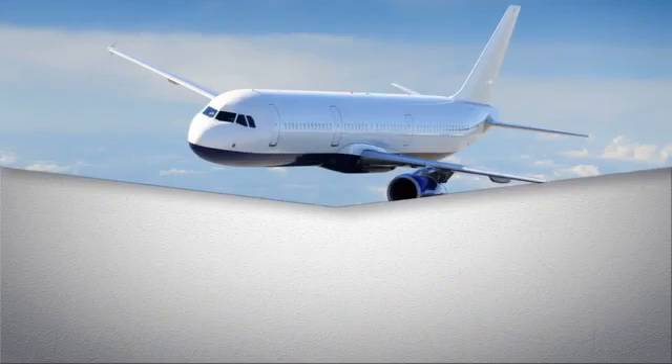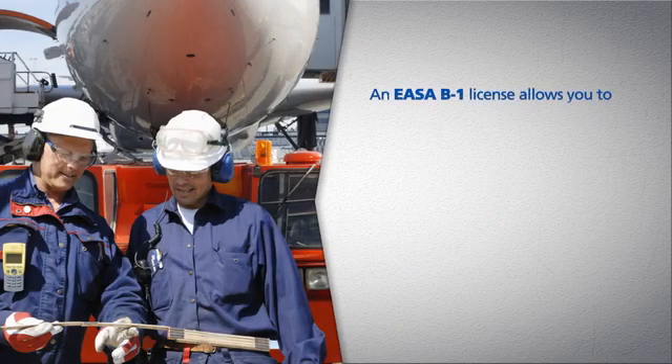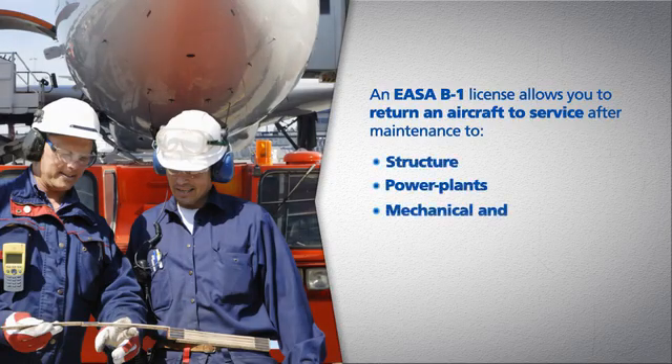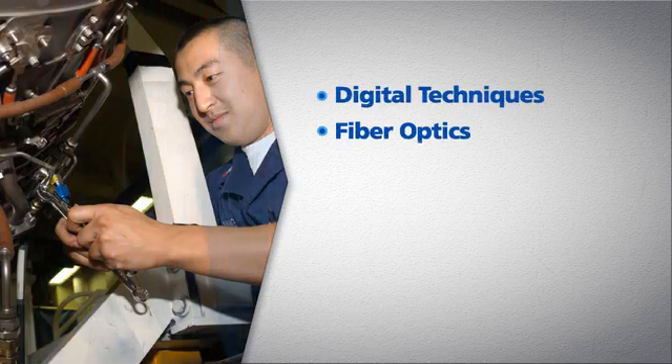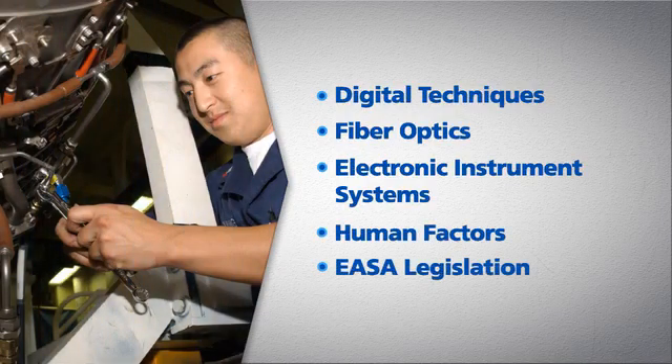Like the FAA's A&P certification, an EASA B-1 license allows you to return an aircraft to service after maintenance to structure and power plants, as well as mechanical and electrical systems, but it applies to aircraft operating under EASA regulations. There are a number of curriculum subjects required by EASA that are not contained in the FAA standards, including newer technologies such as digital techniques, fiber optics, electronic instrument systems, human factors, and EASA legislation.